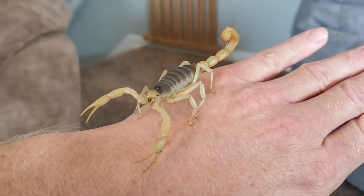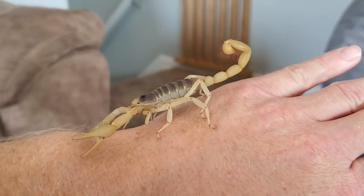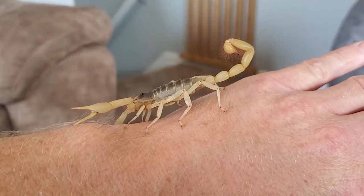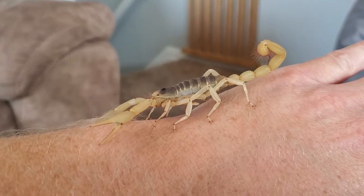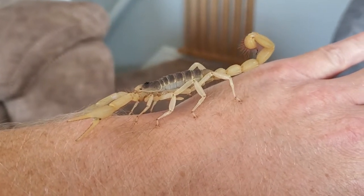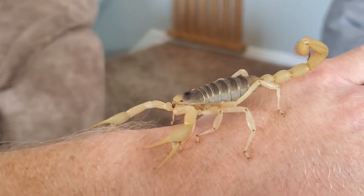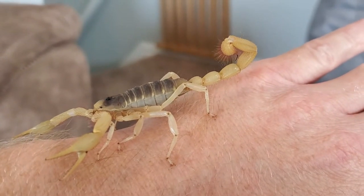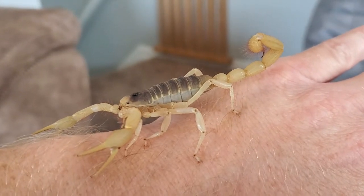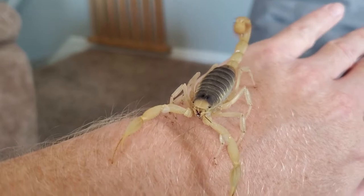Giant desert hairy scorpions are really cute to me. They seem pretty iconic for a scorpion. I think the California swollen stingers that I have from Eagle Mountain - I technically think those are cooler - but these guys are still just so epic. They have really thick tails. I love all that hair. Look at that, that's just crazy. Hair on the arms too. Super cool. Beautiful arachnids.